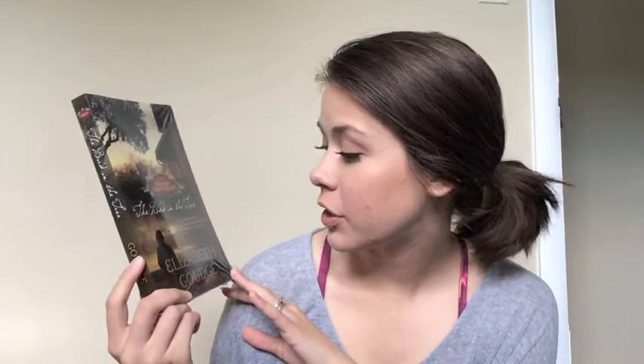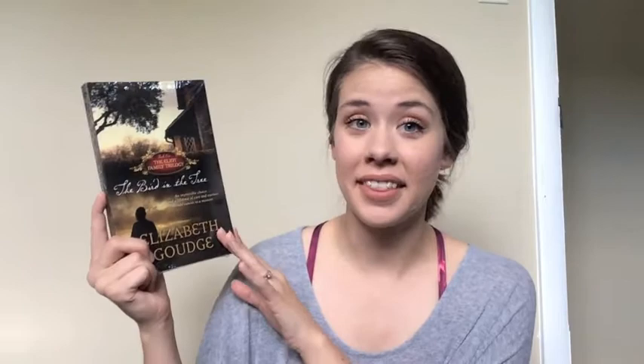Next I have The Bird and the Tree by Elizabeth Gouge, and this is book one in her Elliot family trilogy. Kate Howe absolutely raves about this series. It kind of follows, I think, a matriarch of the family, Lucia Elliot, and just the story of her and her family. I'm very, very excited to read this. From everyone that I've heard who has read this, they've really loved it, so I think that this sounds super cozy and just like a beautiful read.